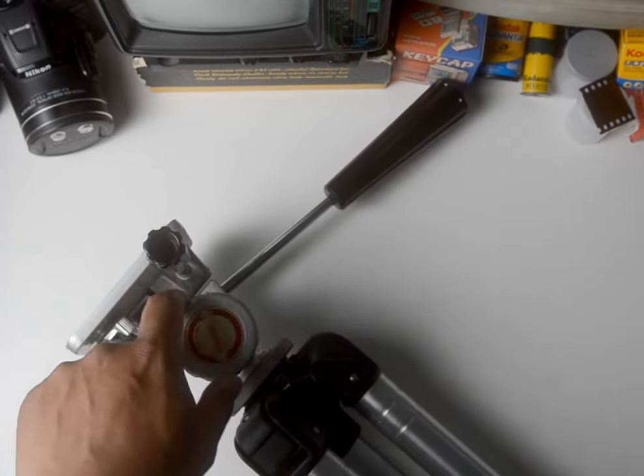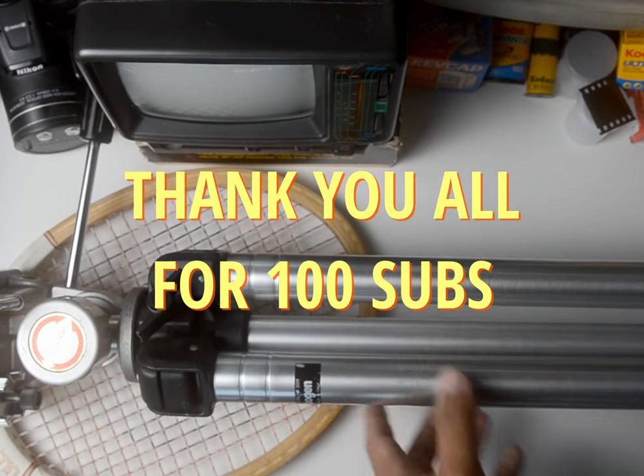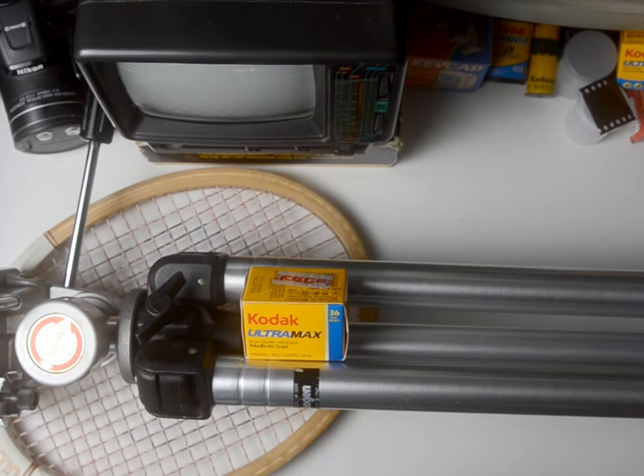I've used it in the last two videos already and I'm definitely bringing it to night shoots. So yeah, that's what I got — thank you all for 100 subscribers, and the next video will definitely be about film.